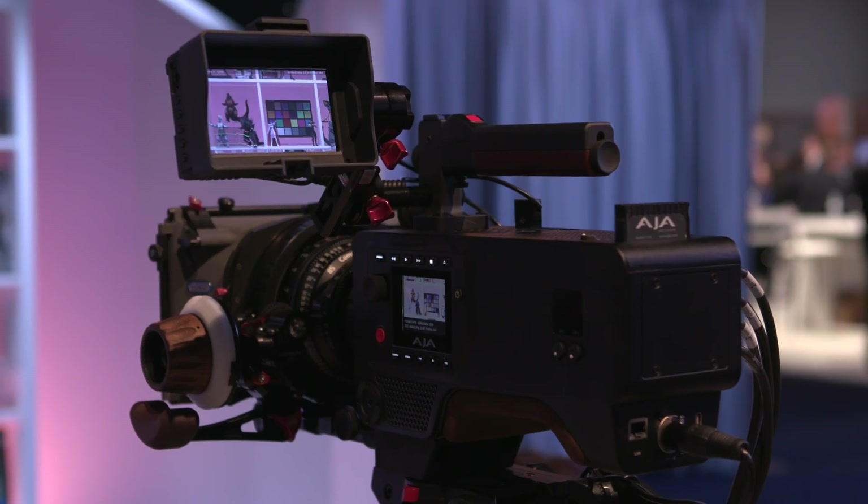Hey, what's up? I'm Ryan with No Film School. We're here with Andy from AJA, and their Scion camera is here. It was here last year, but there's something new. What's going on with the camera?